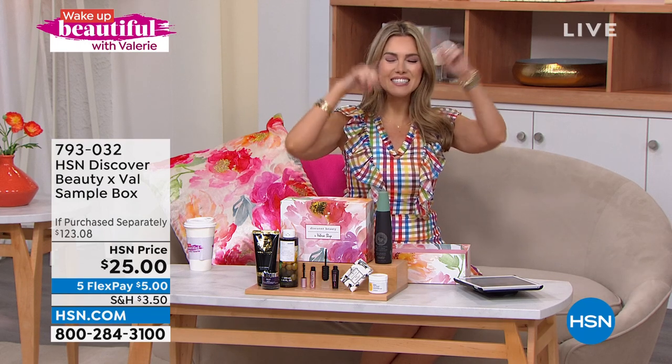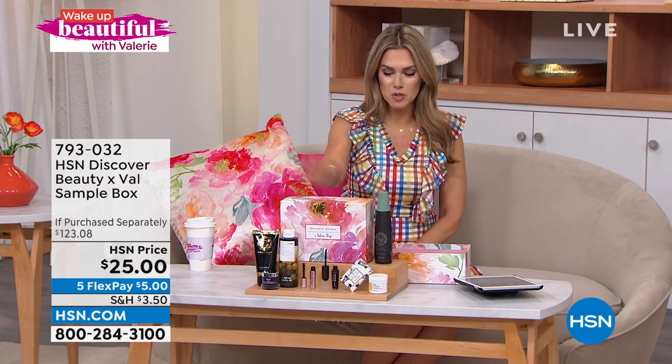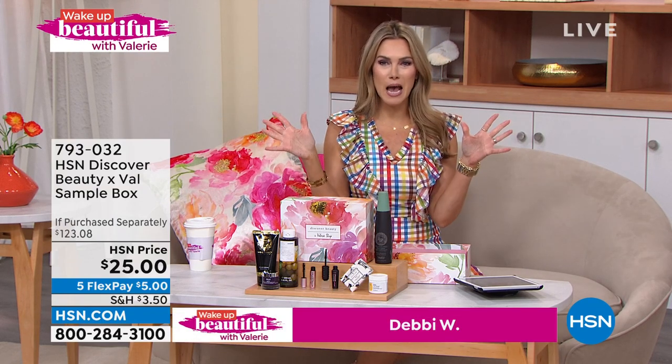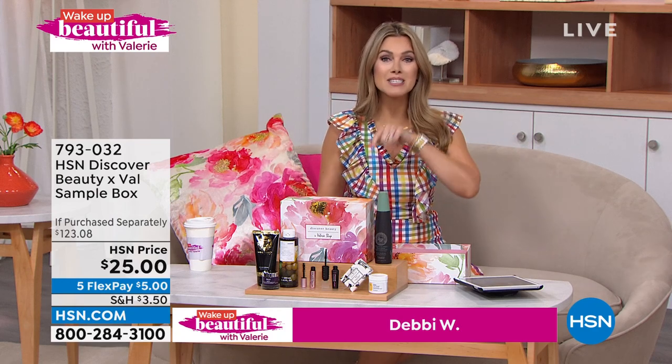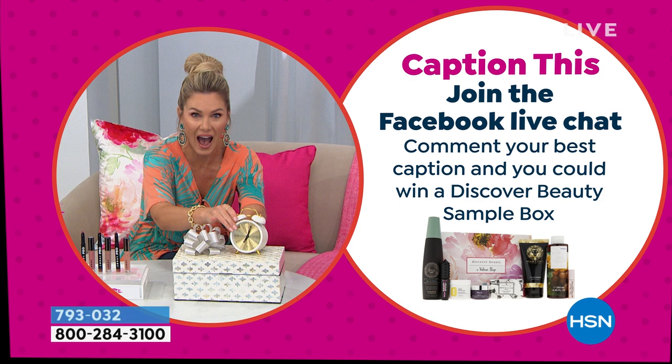The first beauty box for our second anniversary — the Wake Up Beautiful Beauty Box — goes to Debbie W. This was her caption. Debbie, you won the very first beauty box, and you said: 'Tick tock, throw away the clock on ageless beauty.' Yes, Debbie, I will take that. Congratulations, and thanks for playing.